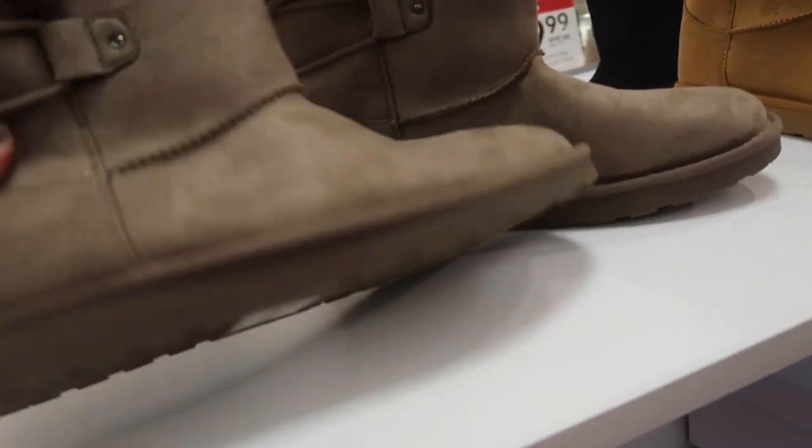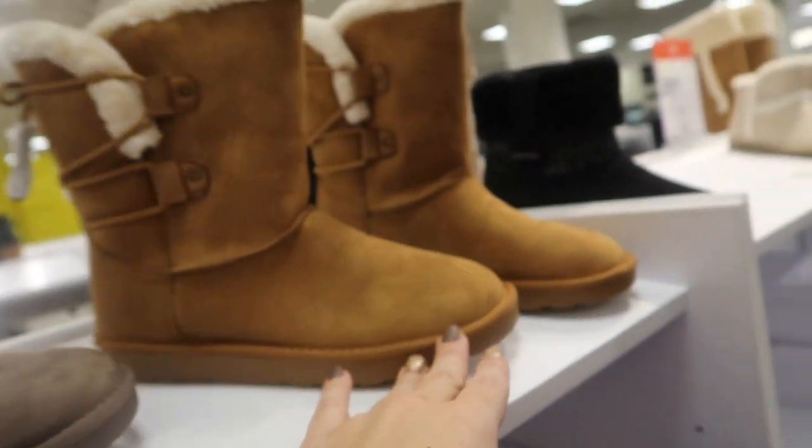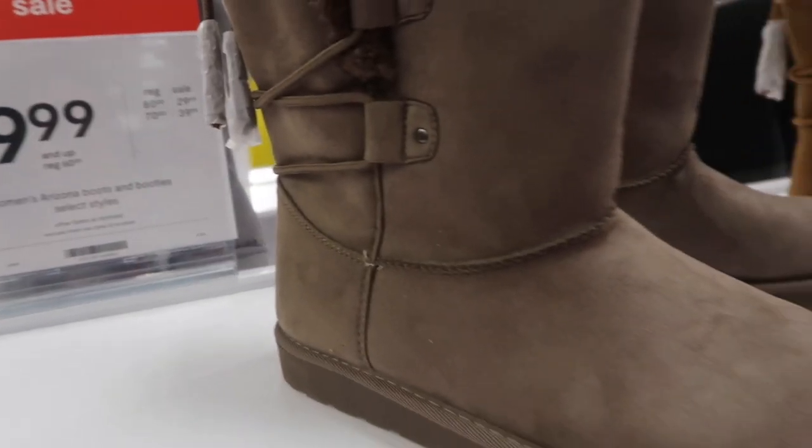New boots from Arizona with a lace-up back, faux fur on the inside, a rounded toe, and that UGG-style bottom. Comes in brown and chestnut. These are going to be $29.99.